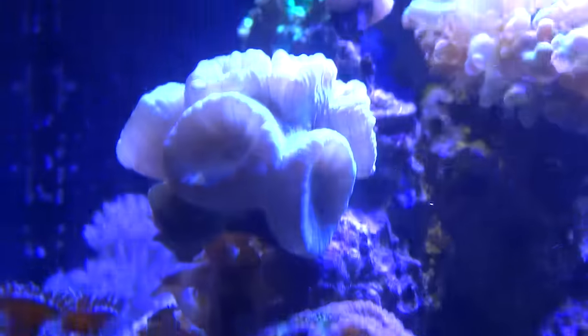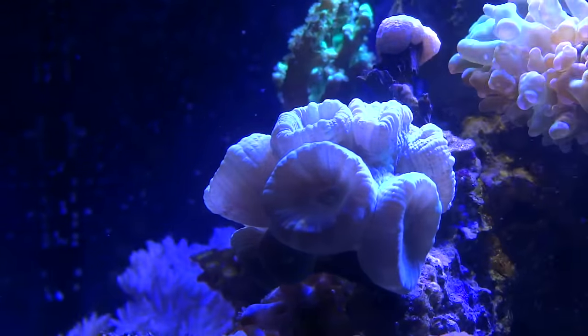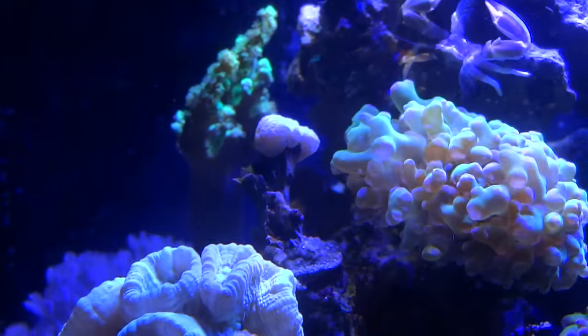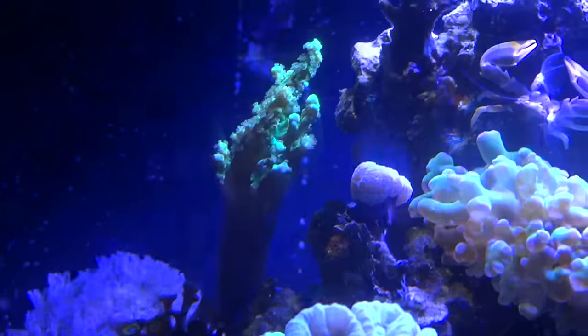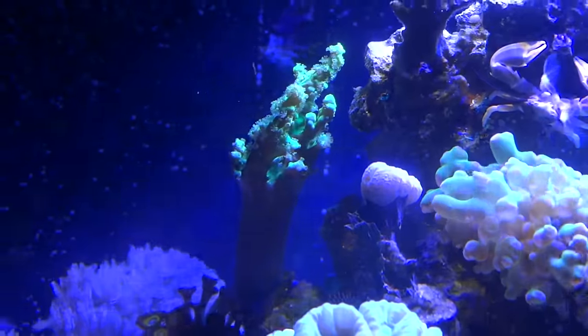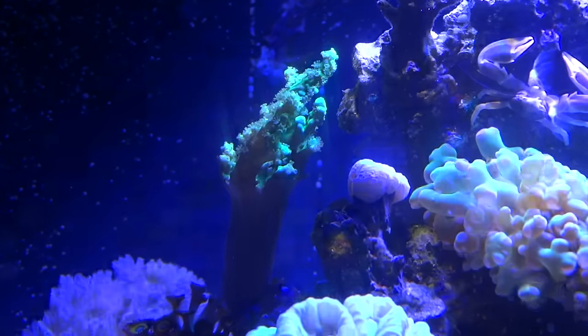Christmas favia, trumpet coral, doing well — a little bleached out, should be more of a green. And the candy cane above was doing real well. It had like three nice big heads, and now it's only got one head. It looks like the others have somehow been removed — I'm not quite sure what's going on there.